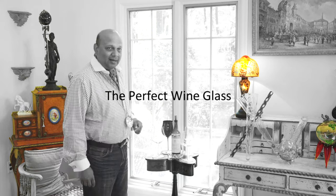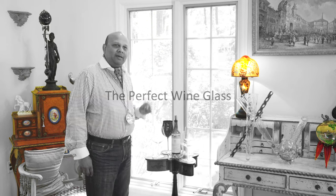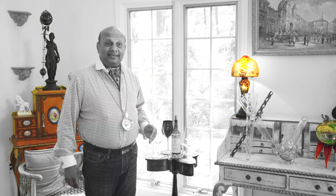This is Ash Reagan, the Palette Whisperer. Perfect glass. People ask me all the time, what's the perfect white goblet? And there is such a thing.